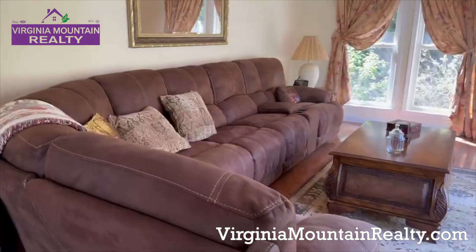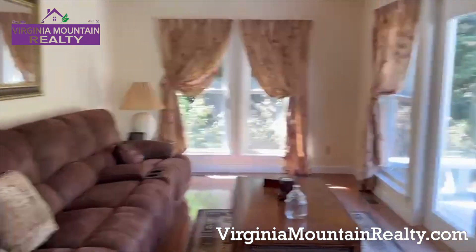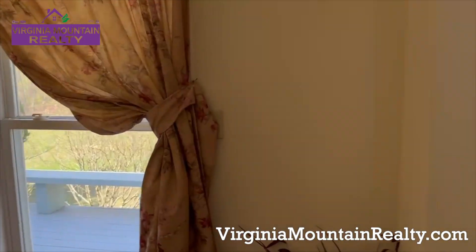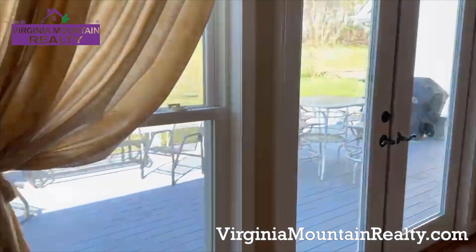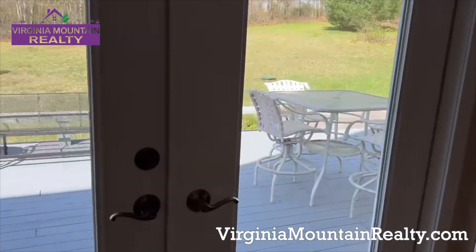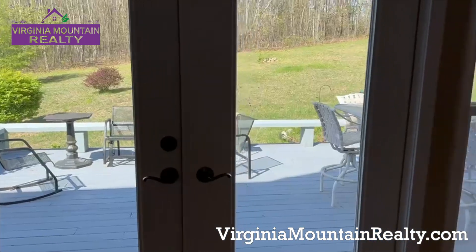That's a lot of sofa to fit into this room, but the room holds it well, and you walk out onto the rear deck which expands the living area. I can picture my family and I sitting out there — it's a lovely day here in the Blue Ridge Mountains.